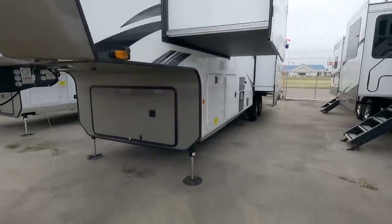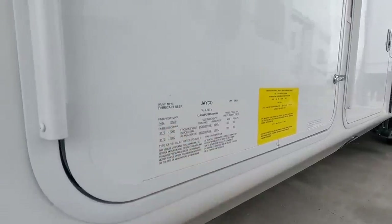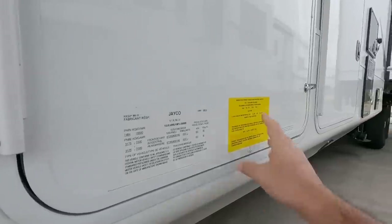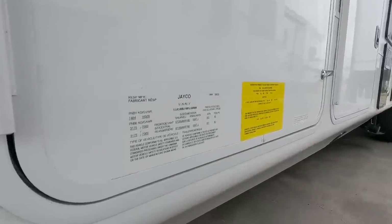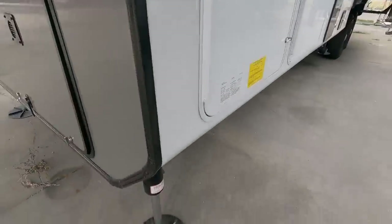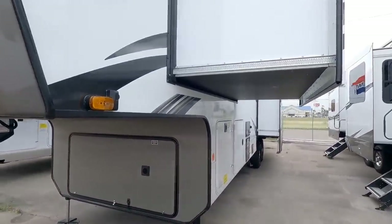Before we get started, let's take a look at the numbers on this unit. This Jayco has a gross vehicle weight rating of 16,500 pounds, rides on twin 7,000 pound axles, and it has a cargo capacity of 2,350 pounds. This specific unit is about 40 feet long but there are some secrets to it. Let's quickly take a look at the outside and then we'll work our way in.